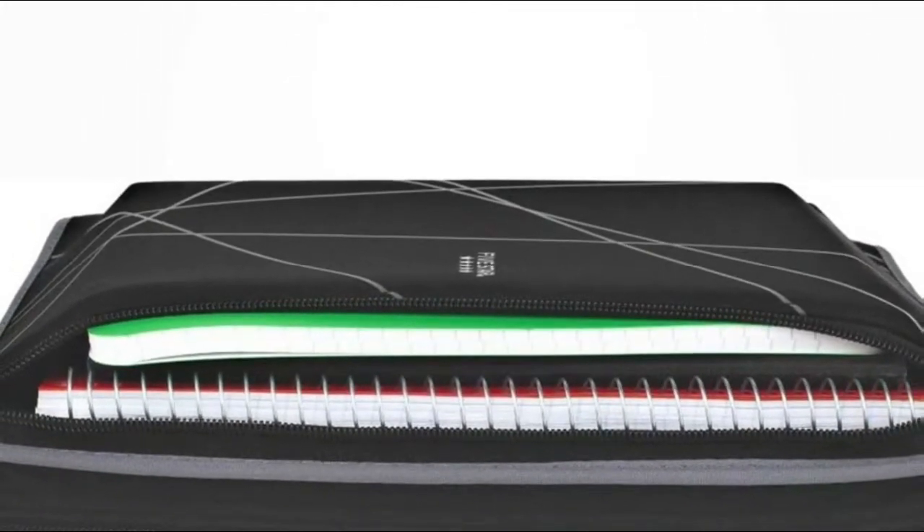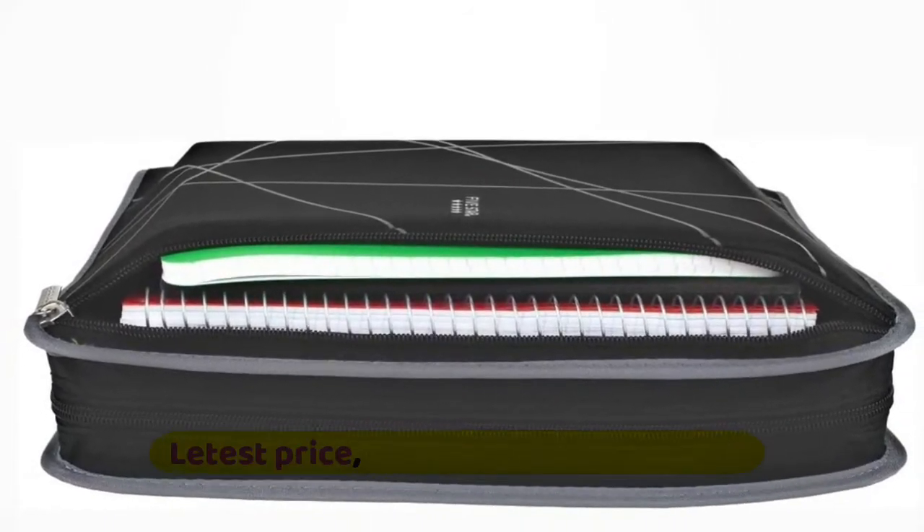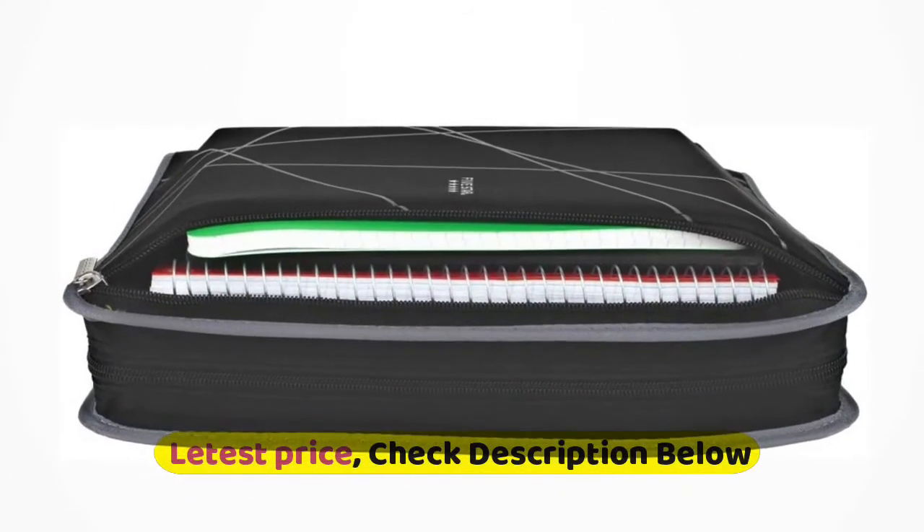Included zipper pencil pouch holds pens, pencils, highlighters and more. Attaches to binder rings or can be removed and used separately.